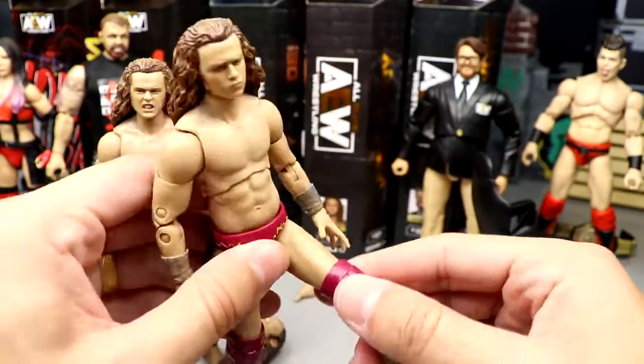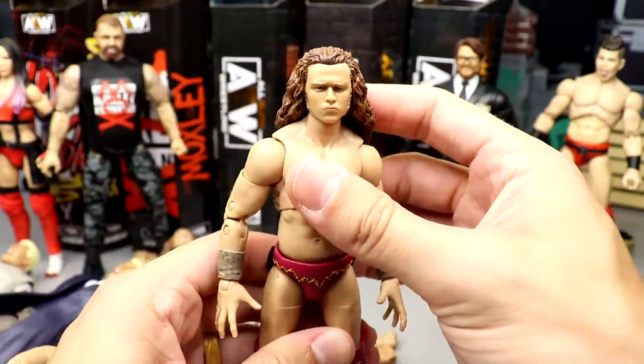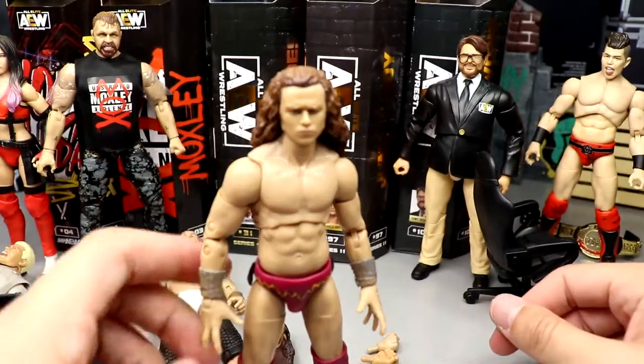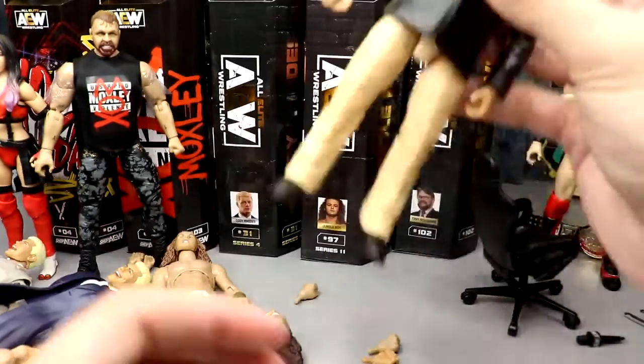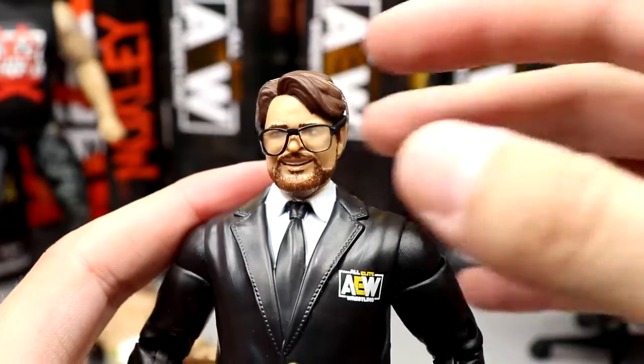Switching the head sculpt works better for me. These figures are kind of hard to articulate because of the weird knee pads, but Jungle Boy is still a quality wrestler — I love Jungle Boy and Luchasaurus. I can easily say the original head sculpt is superior.